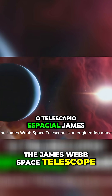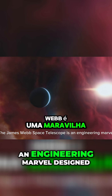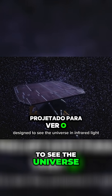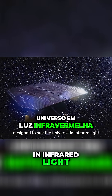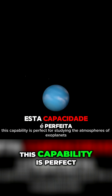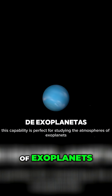The James Webb Space Telescope is an engineering marvel designed to see the universe in infrared light, which is invisible to the human eye. This capability is perfect for studying the atmospheres of exoplanets.